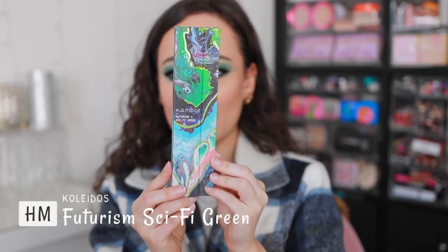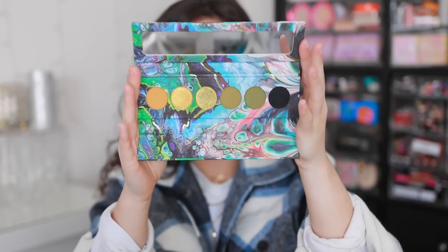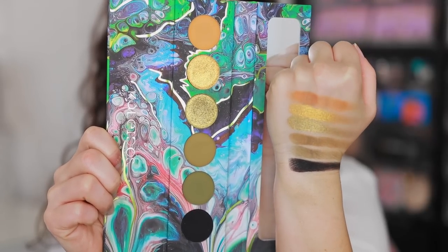I can't do one of these videos without cheating, so I do have two honorable mentions. Both of these are limited edition and have since been discontinued, but if you have them, pull them out. I'm so sad this was discontinued because it definitely would have kicked one of these palettes off. This is the Kaleidos Futurism Sci-Fi Green palette. It's one of the more muted tones, but the quality is so great. I love the packaging. I have nothing bad to say about this palette — every single shadow has great quality. Kaleidos is amazing. They come out with the best formulas and best packaging. So if you have this, pull it out — it's a great green palette in your collection.